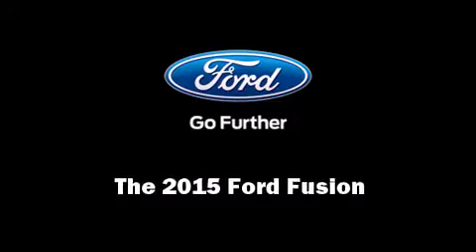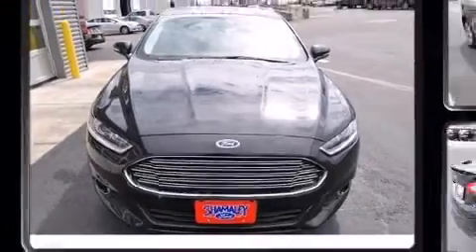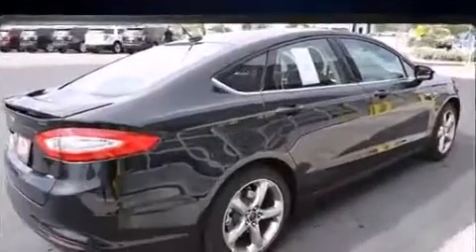Outstanding design defines the 2015 Ford Fusion. It features a front-wheel drive platform, an automatic transmission, and a 2.5-liter four-cylinder engine.